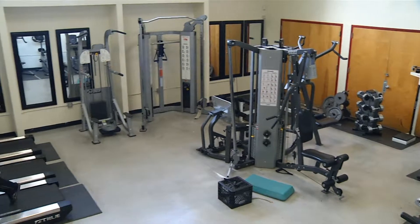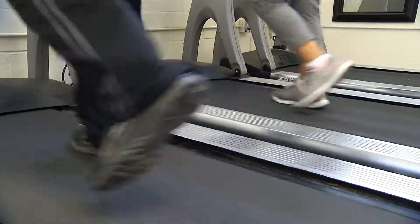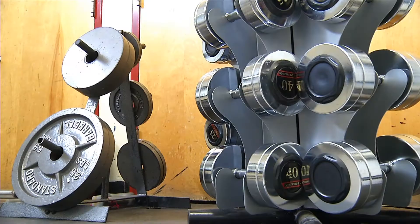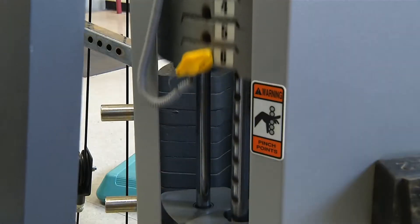We do have a fitness room here at Thomas Bell where adults 18 and over can use our fitness room. We have a variety of machines in there, aerobic machines, and some free weights. If they're registered they can use the facility during our operating hours.